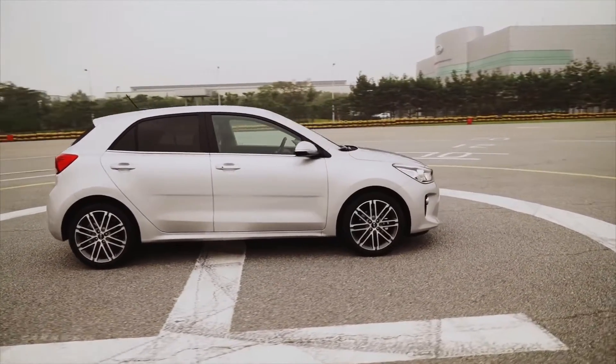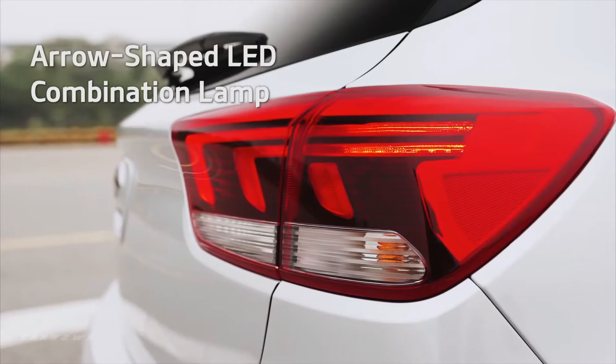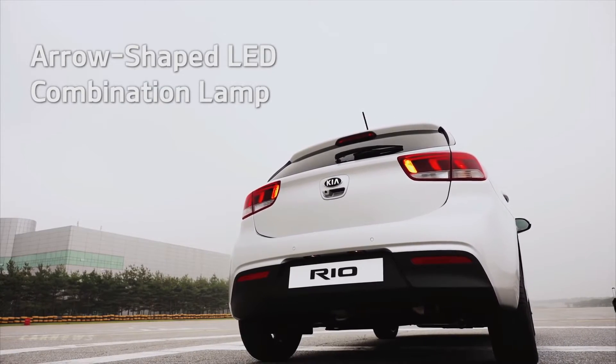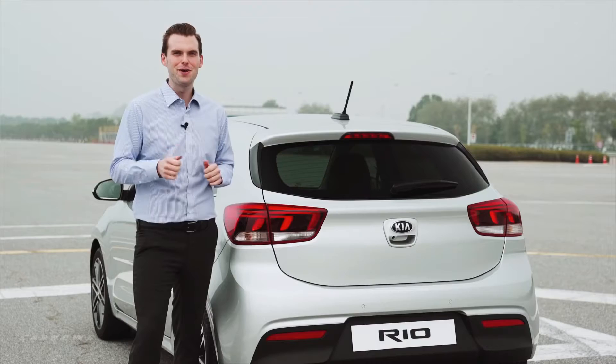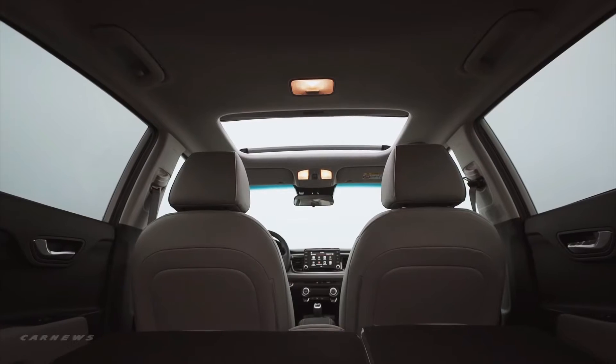The rear of the hatchback continues the aggressive and bold theme of this all-new Kia. The three-angle tail lamps show a better design improvement that gives a sophisticated look from the rear. The exterior improvements of this vehicle give a lasting impression of modern bold style.